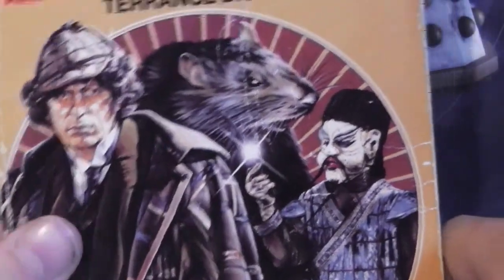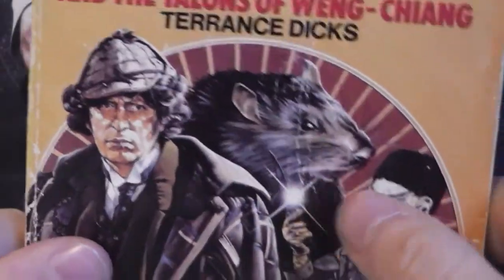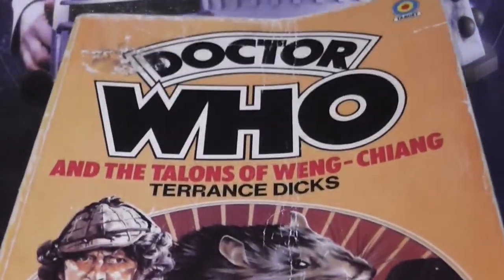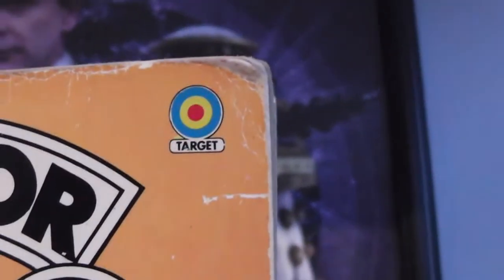So, the cover — we've got Tom Baker, the rat, and the Evangelicus dummy Mr. Sin. We've got Doctor Who and the little Target symbol there.